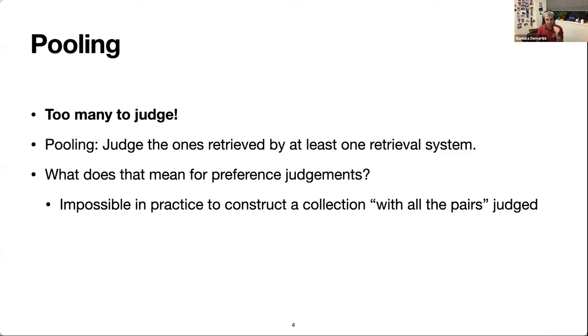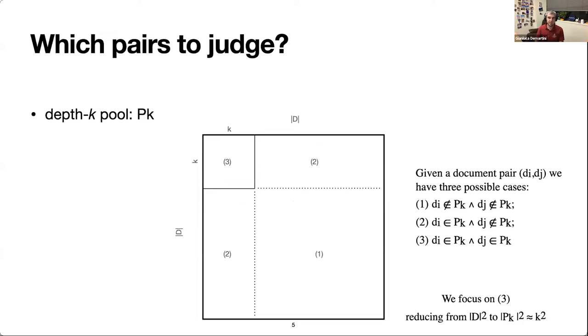What does that idea of pooling mean if you do preference judgments? We cannot really judge all possible pairs in a collection, so how should we do pooling for preference judgments? Instead of judging the entire document collection times the document collection — all possible pairs — we could define a value K as our pool size, and only judge documents retrieved in the top K by systems.